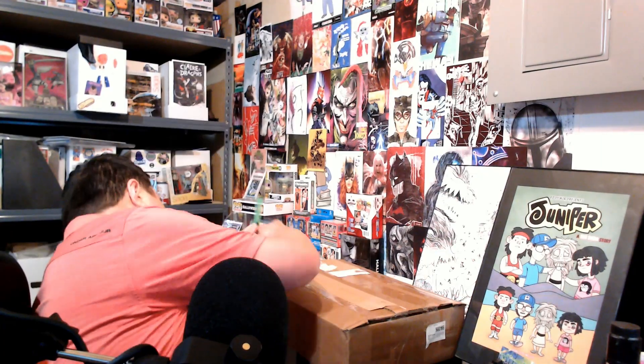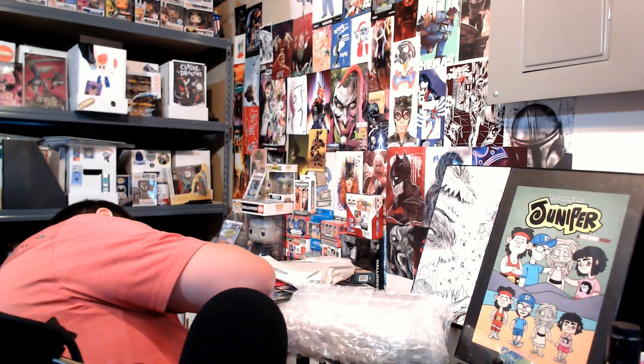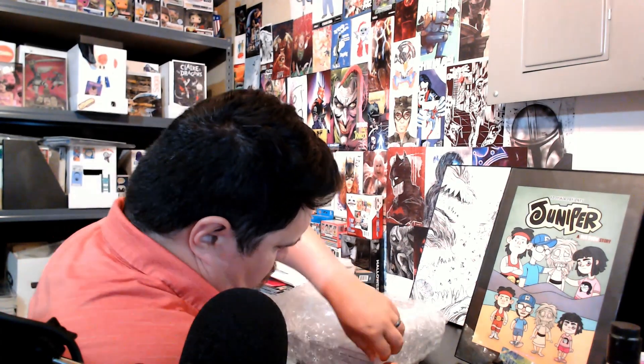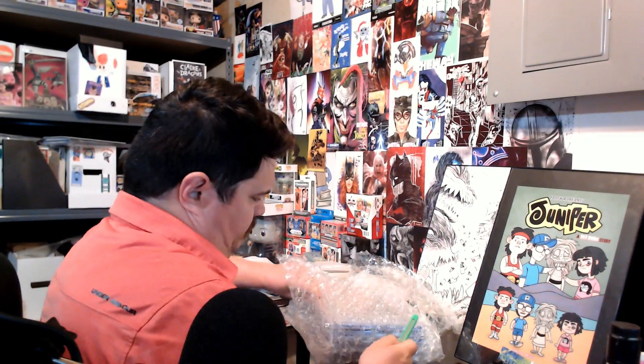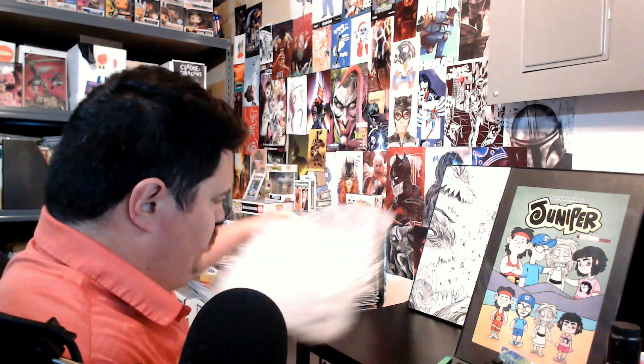This is a big old package. You already know what books are in here, but let's see how they came back. I already know what these grades are, but just to make it fun, I'm going to show them off to you and cover up the grades.